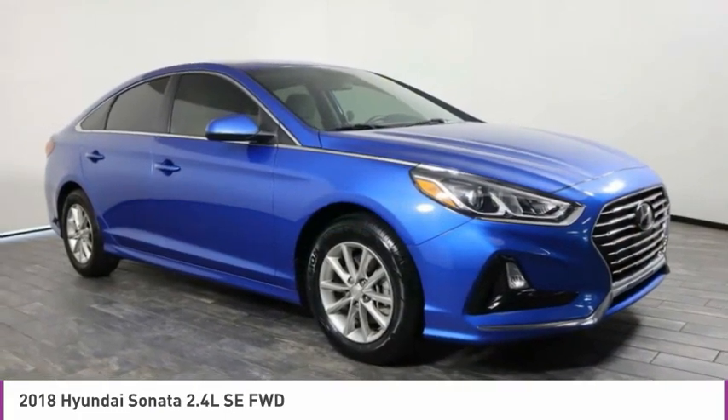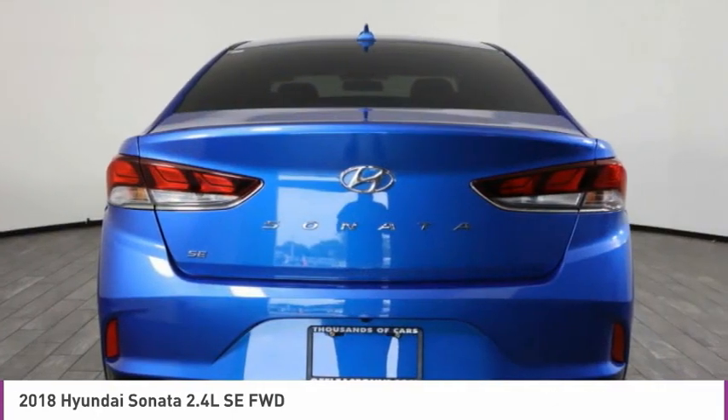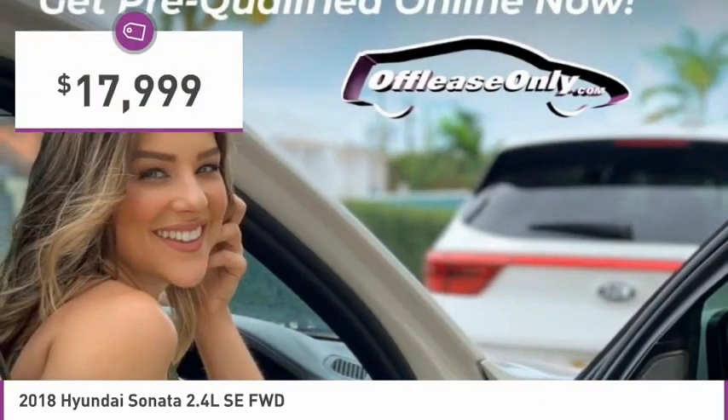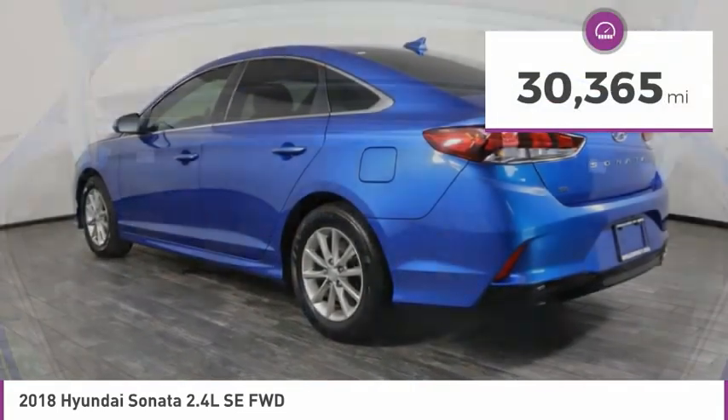Don't forget the exterior corrosion protection, a 14-step roto-dip system that provides unmatched protection for your Sonata, and is priced below $20,000. This vehicle has less than 35,000 miles.